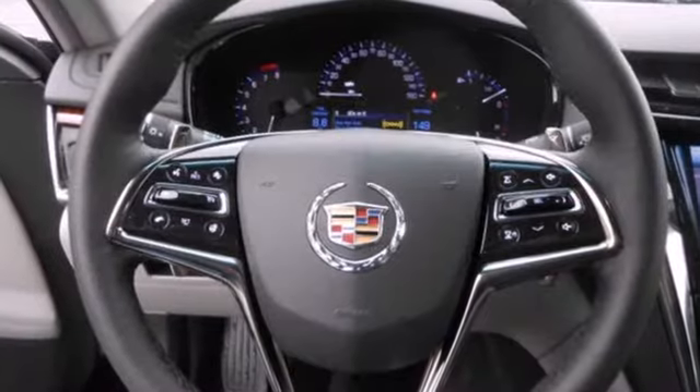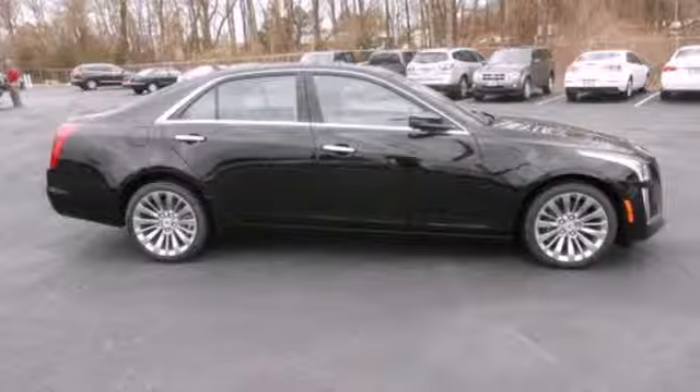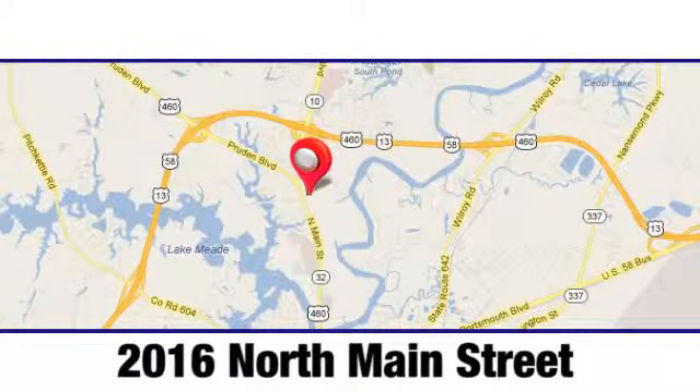Hearts will race, synapses will fire. Put the thrill back into your ride with this CTS today. Duke Automotive is the top-rated dealer in the state for a reason. We're conveniently located at 2016 North Main Street in Suffolk, Virginia.